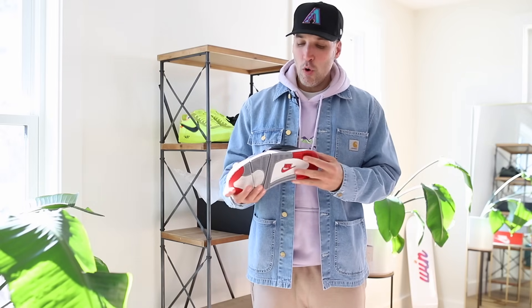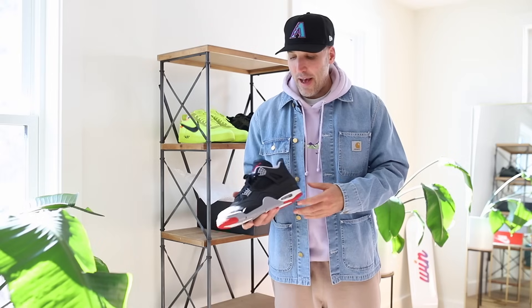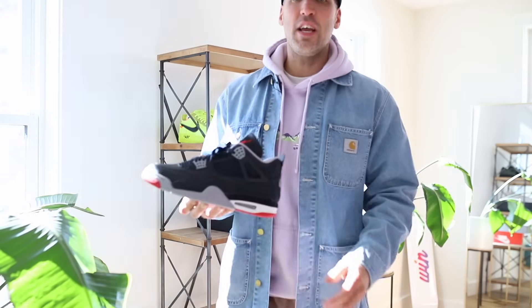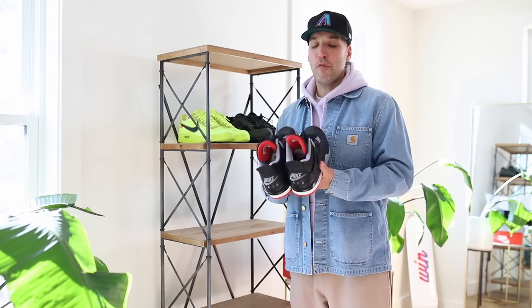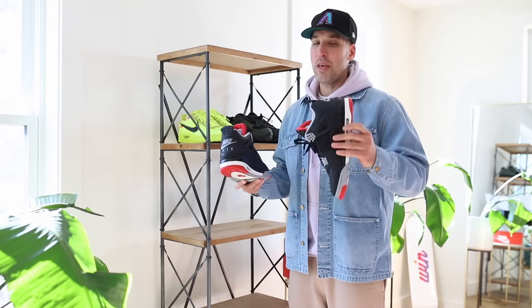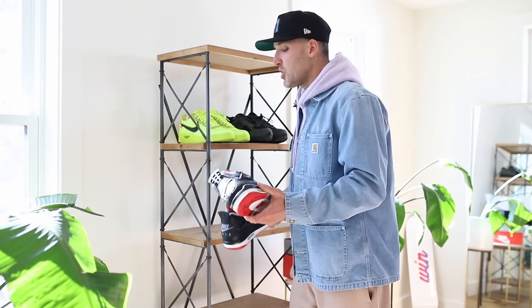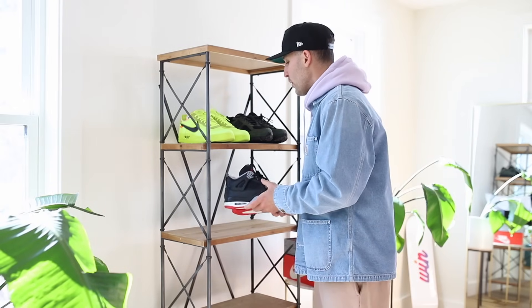Keeping it moving — the Jordans. They have their own spot on this list, and this is the Bread 4 Reimagined pair. They are the perfect shoe for right now — they're not suede, they're leather, they can be easily cleaned, and they're more comfortable than regular Jordan 4s. Jordans have their own category.